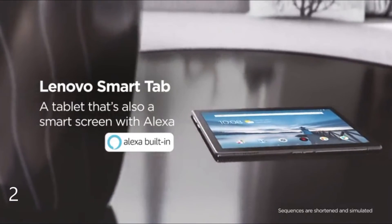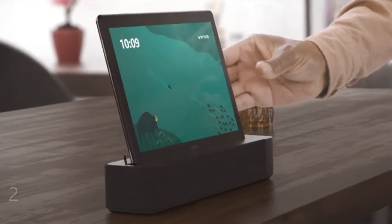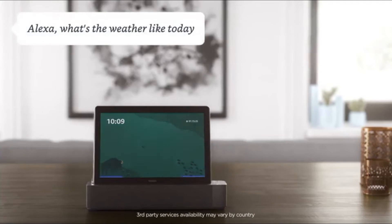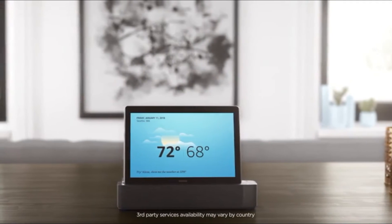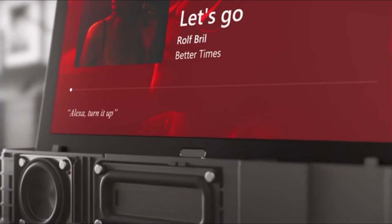Next is the Lenovo Smart Home tablet — a 10.1-inch Alexa tablet with an octa-core processor clocked at 1.8 gigahertz and 32 gigabytes of storage. You can use it as a regular tablet or place it on the speaker stand and use it as an Alexa device, which is pretty awesome.